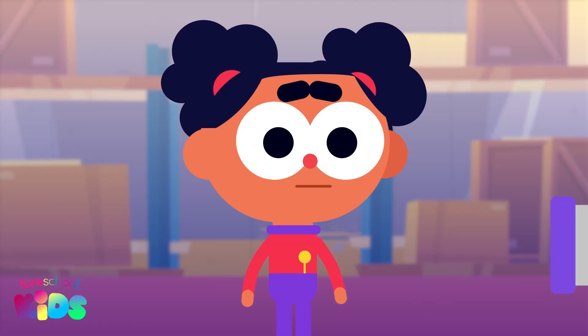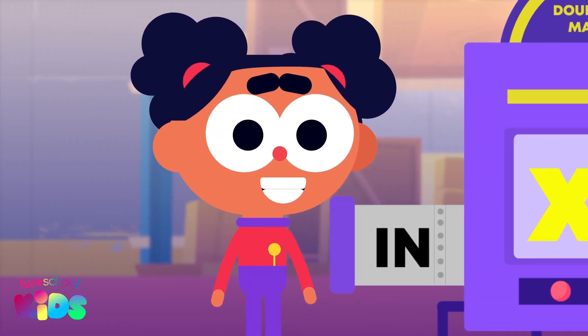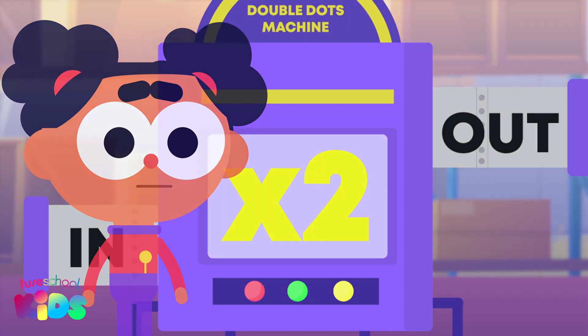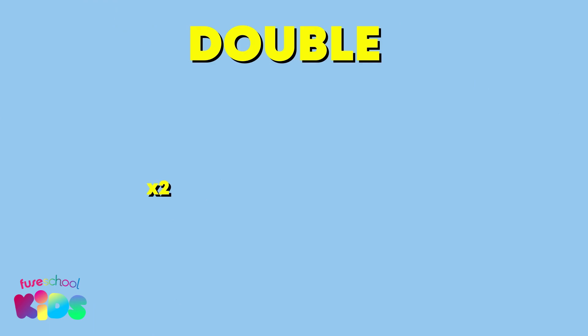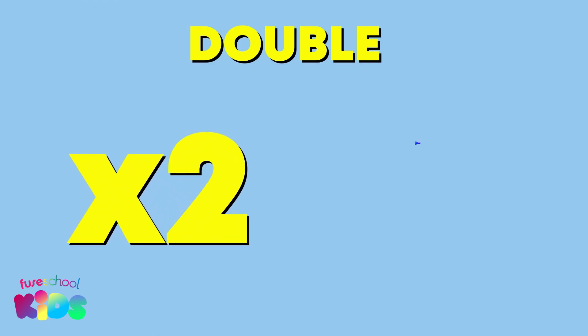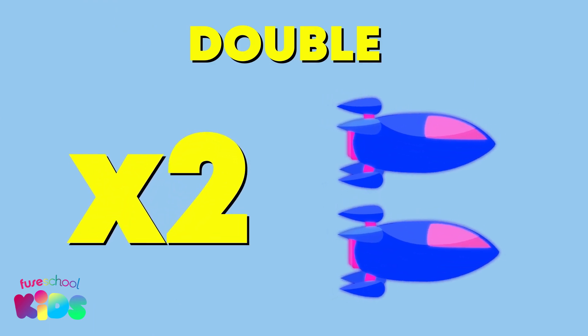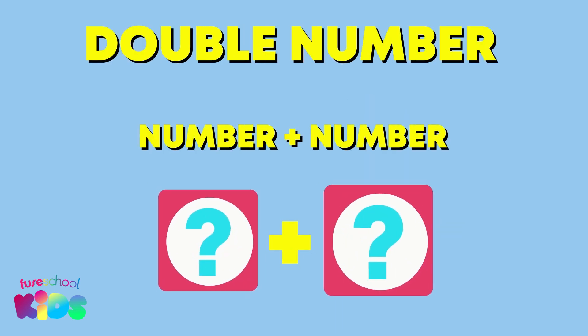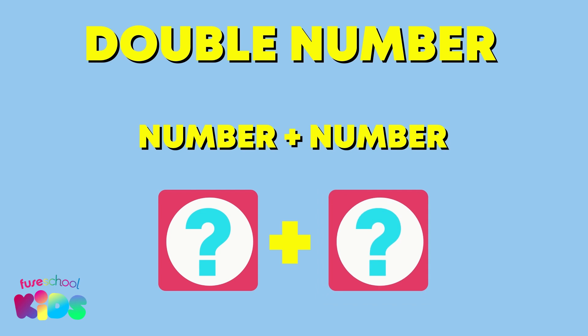Hello everyone, I'm Ava. Today we are going to use my Double Dots machine to make doubles. Did you know that double means two times or twice as many? To get a double of a number, we add the same number to itself. Let's try it!